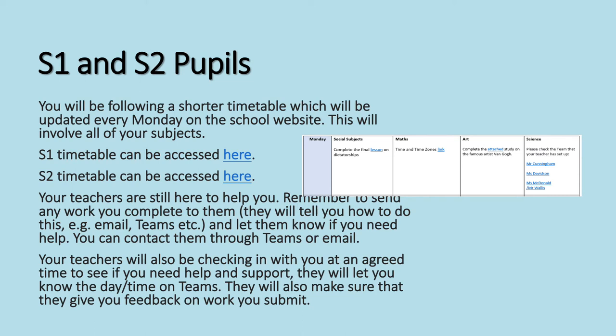S1 and S2 pupils, just like lockdown last time, you'll be following a shorter timetable which will have four subjects per day, and that will be updated every Monday on the school website. There are links here for your S1 timetable and your S2 timetable. Your teachers are still here to help you. Remember to send any work you complete to them — they will tell you how to do this. You can contact them through Teams or their email address. Teachers will check in with you at an agreed time and will give you feedback on the work that you submit, so please do submit your work.